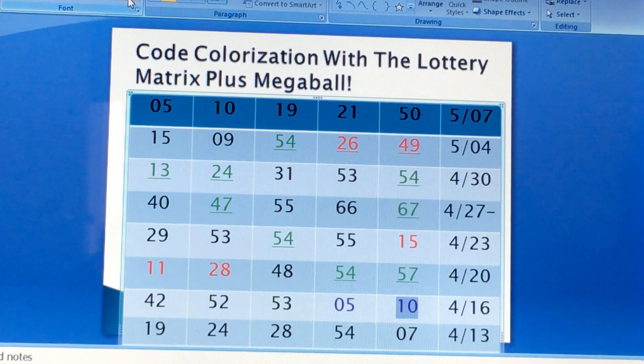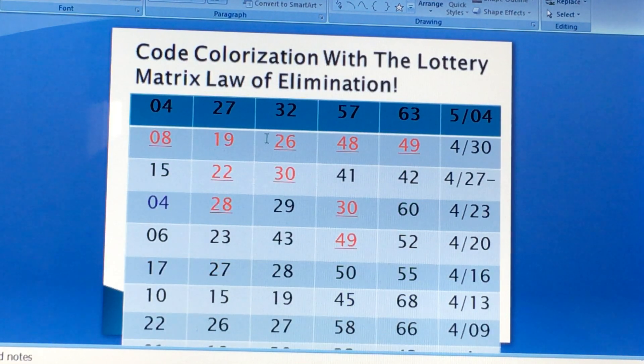Now I'm going to back you up — to keep going long, because sooner or later you can eliminate the green numbers if you go too long. Now, using the matrix law of elimination.